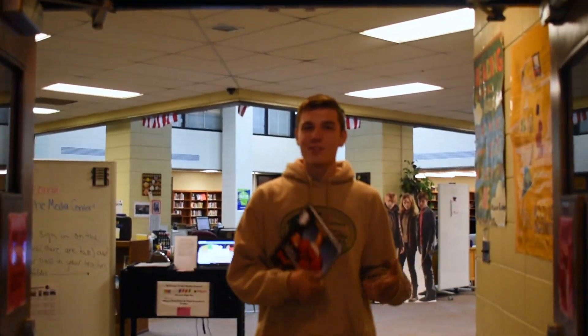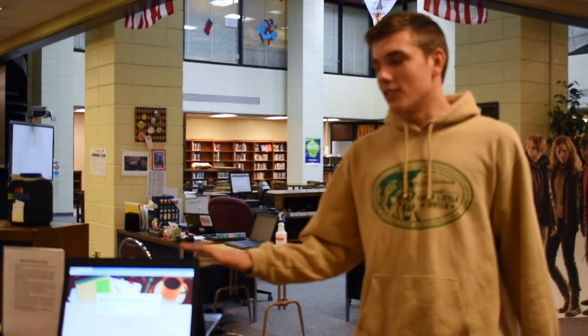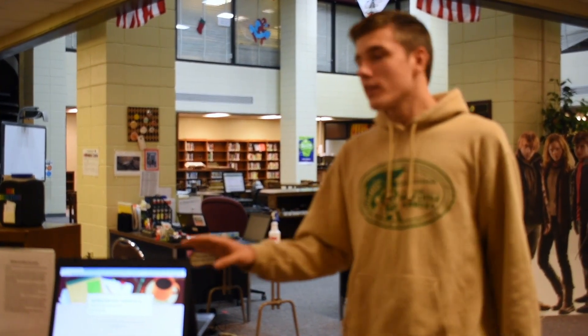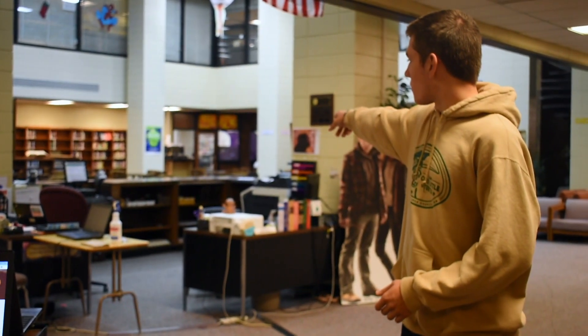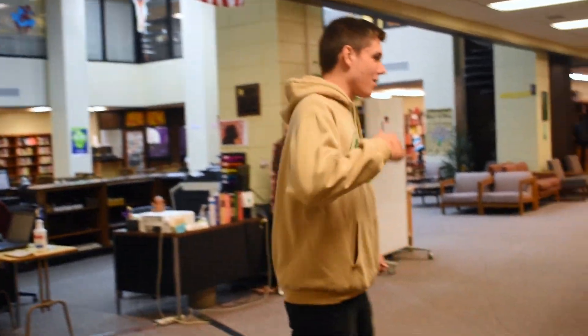Hey, I'm Chris Burns and welcome to the library. First, for all students that would like to visit the library, you need to sign in at these two computers. They'll always be open, and if you have any questions about the library, this circular desk over here is where you're going to be able to find people that can help you with any questions you have. Follow me.